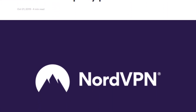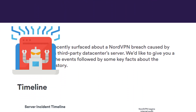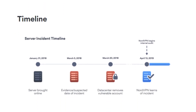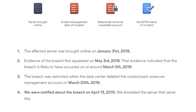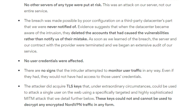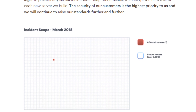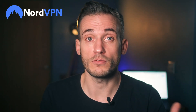NordVPN's main headquarters is in Panama, outside the 5, 9, and 14 Eyes alliances. Panama doesn't have any invasive data collection regulations either, which is handy. Nord got a notification about a server breach, and the VPN community went bananas. But after all the drama, it turned out the server wasn't even Nord's — competitors simply fuelled the drama to try and discredit an industry leader. So Nord hired experts to check their servers and technology, and were completely transparent with the reports.